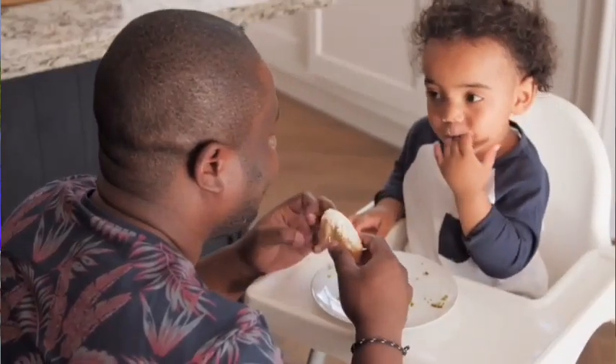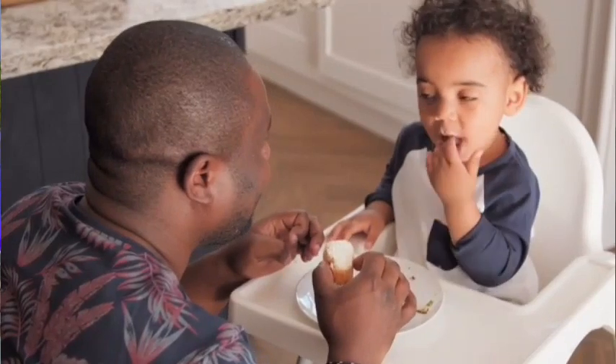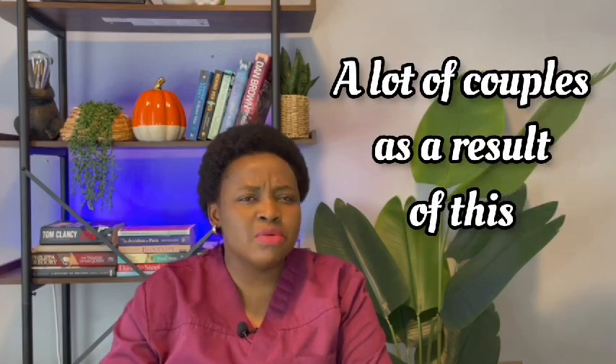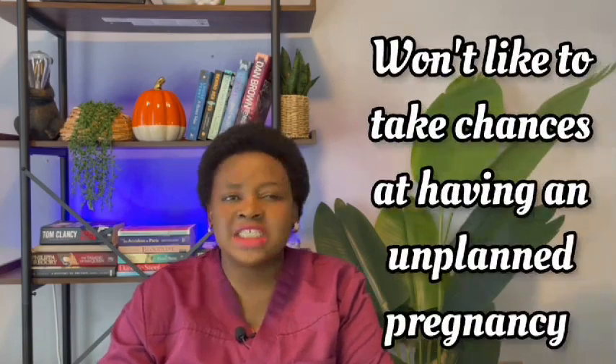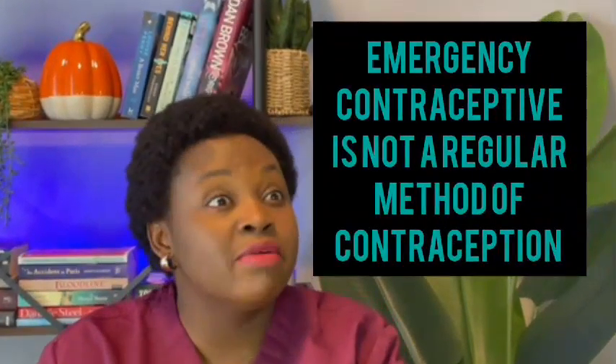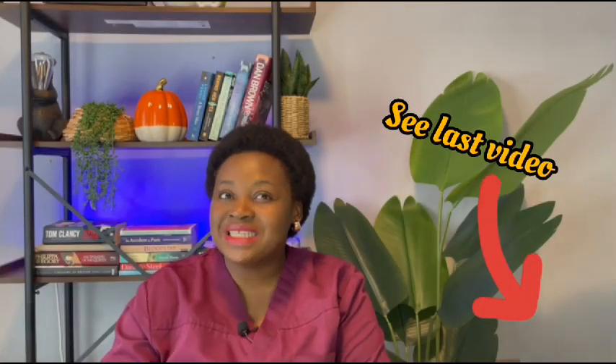Childcare is a major challenge to many Africans and immigrants in the UK and the diaspora as a whole, even in Africa as well — although in Africa you get more childcare support than you get abroad. A lot of couples, as a result of this, would like to take chances at having an unplanned pregnancy. Let me state that emergency contraceptive is not a regular method of contraception. Please see my video on emergency contraceptives.